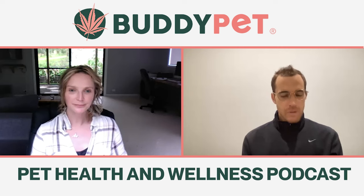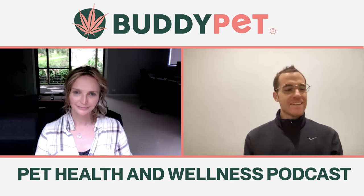That wraps up itchy skin this week. Thanks for joining us. You're welcome.